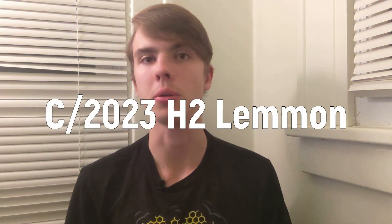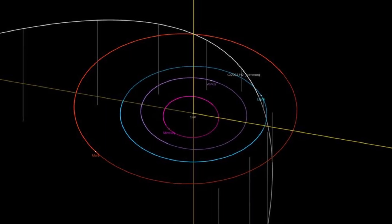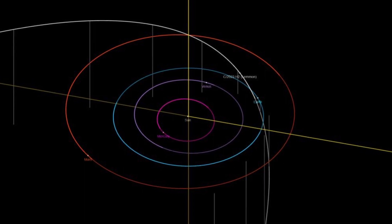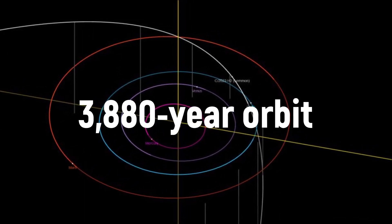The comet we are talking about in this video, specifically C2023H2 Lemon, is no different. It was discovered in April 2023 by the Mount Lemon survey in Arizona using a 1.5 meter telescope. This comet follows a rare, very inclined, and long 3,880-year orbit.